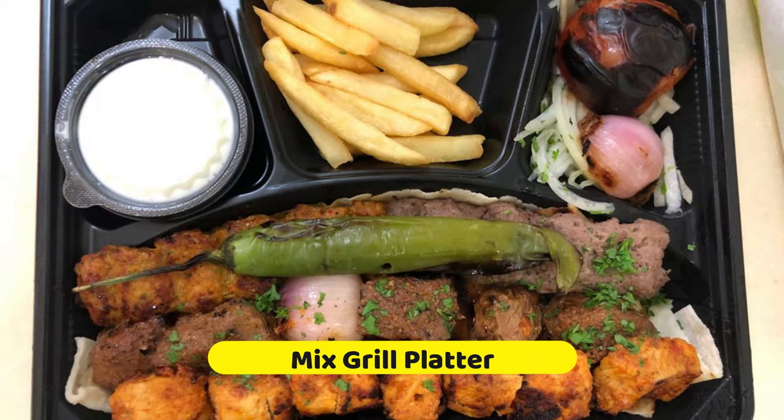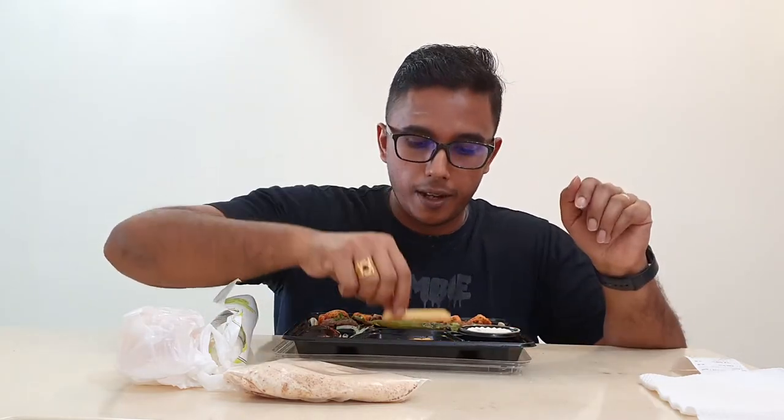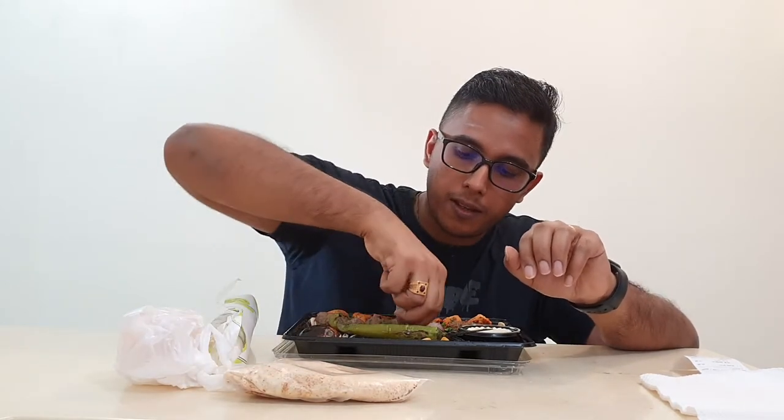So this is the mixed grill platter — look at that. They have a bit of french fries, they have grilled chili, and then they have my favourite, which is the grilled lamb. And then they also have grilled lamb chunks, grilled chicken chunks, other grilled vegetables, and also some mayonnaise.